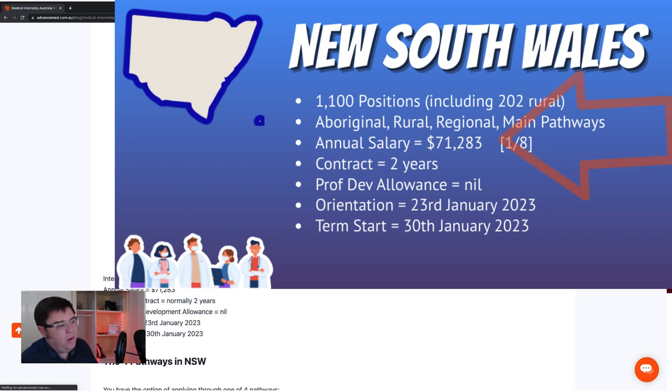Not so good things about New South Wales: the annual salary is the worst in the country, which is interesting — when I did my internship it was one of the best. It's slowly falling behind everyone else. There is also no professional development allowance for any trainee doctors in New South Wales, whereas a lot of other states and territories have now put in place an actual fund for professional development for training doctors. If you do get your internship in New South Wales, your orientation will be on the 23rd of January, with a start date of the 30th of January.